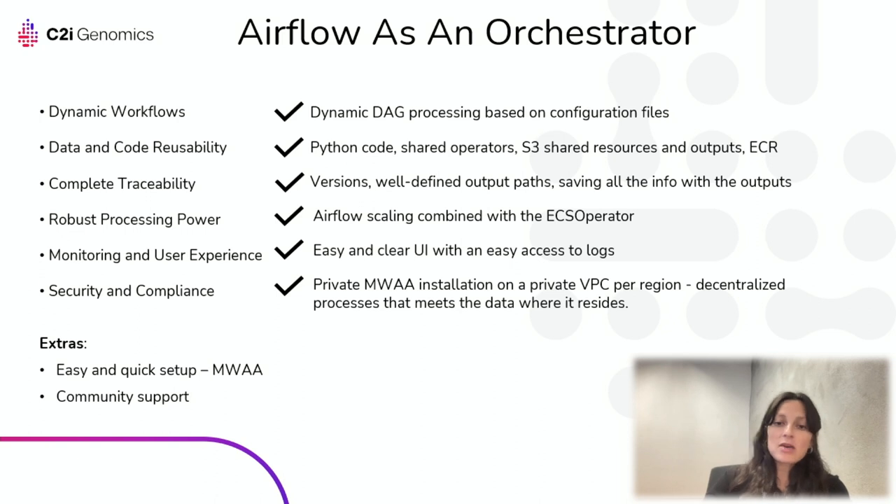As an extra, we deployed MWAA — managed AWS Airflow — which was super easy and quick to deploy and didn't require a lot of maintenance. The active Airflow community ecosystem of contributors and users helped us a lot along the way.